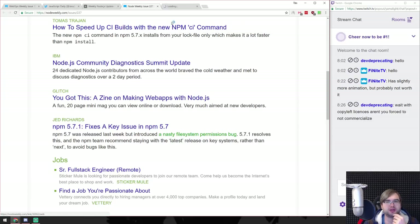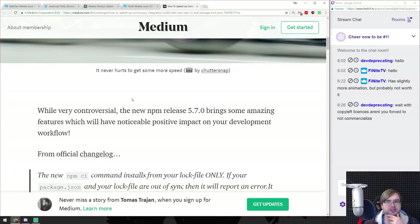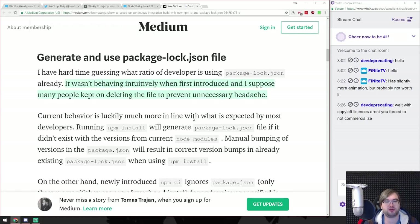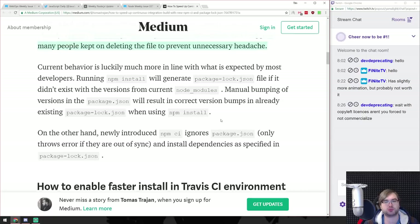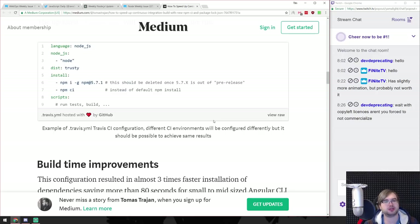How to speed up CI builds with the new NPM CI command - that is indeed a pretty cool one. In NPM release version 5.7, there was an issue that resulted in a bunch of people installing the non-released version and breaking their servers because they ran NPM with sudo - please don't do that. They've added the NPM CI command, which installs stuff from the lock file only without rebuilding the dependency hierarchy from scratch, resulting in way faster builds. If you have any CI setup, you should replace npm install with npm ci. That will result in speed improvements and more reliable dependency structure.